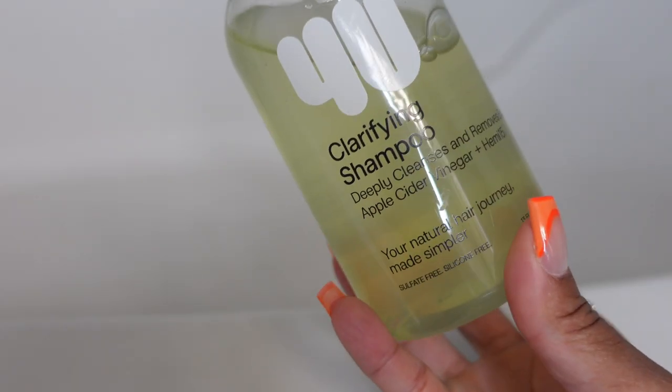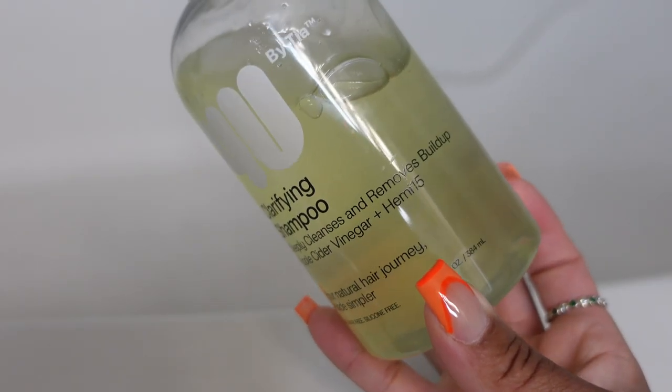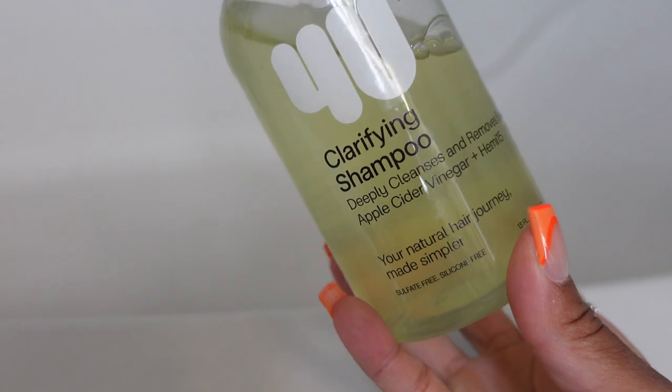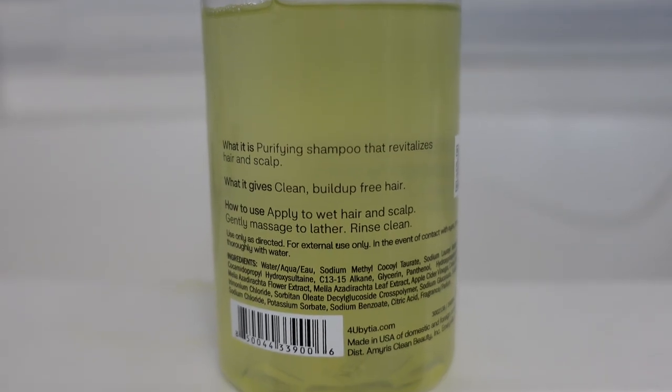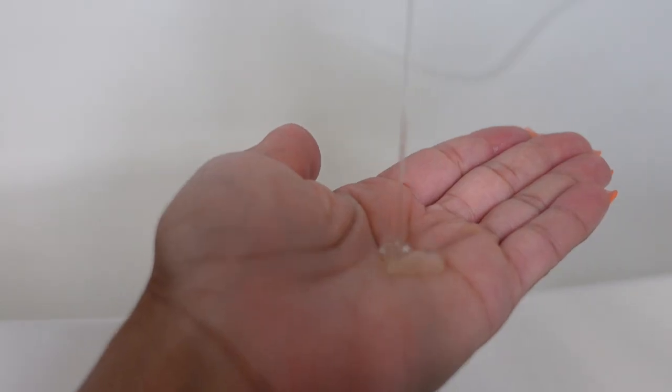As for her line, she has a clarifying shampoo as well as a moisturizing shampoo. I chose to go strictly with just the clarifying shampoo, only because I always get a lot of buildup from gel and leave-in conditioners, so I find that I benefit more from using a clarifying shampoo. It's supposed to deeply cleanse and remove buildup.